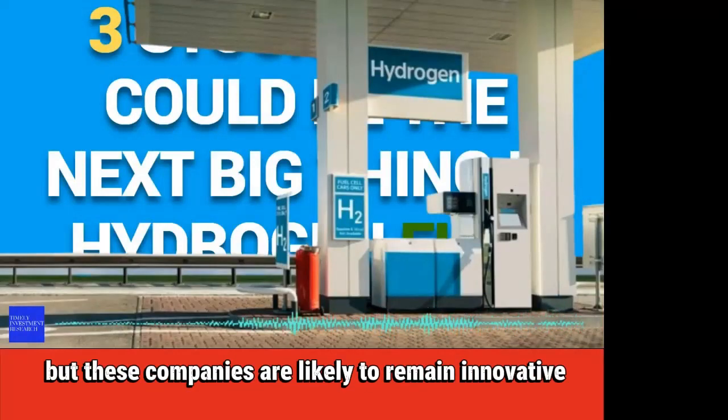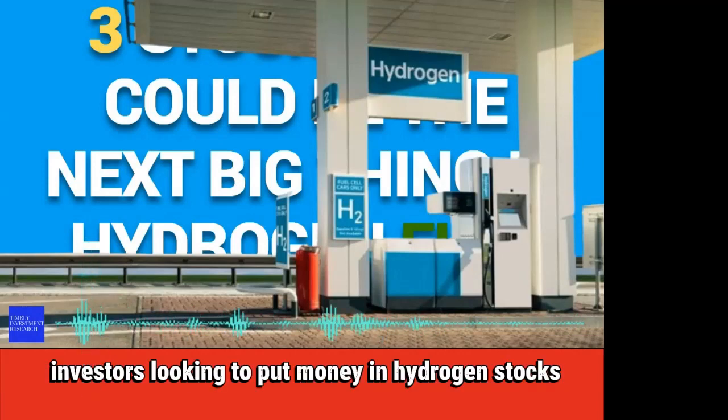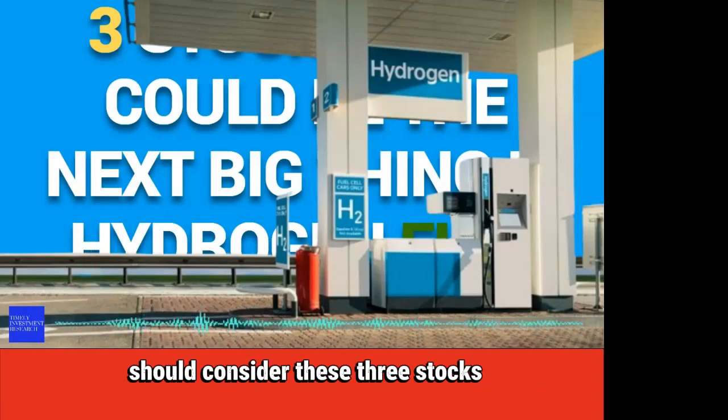Hydrogen stocks continue to suffer, but these companies are likely to remain innovative. Investors looking to put money in hydrogen stocks should consider these three stocks.